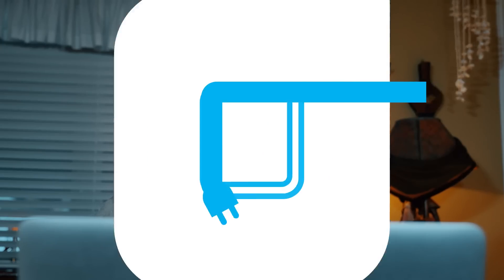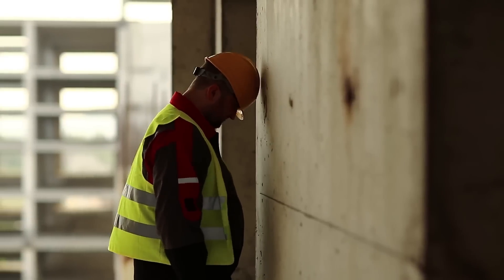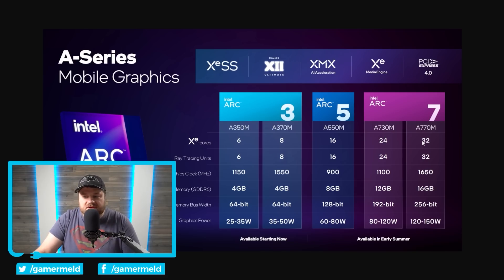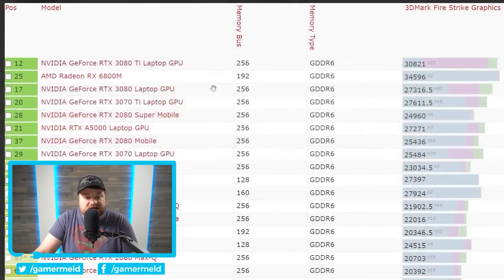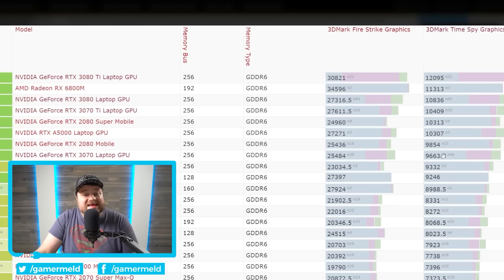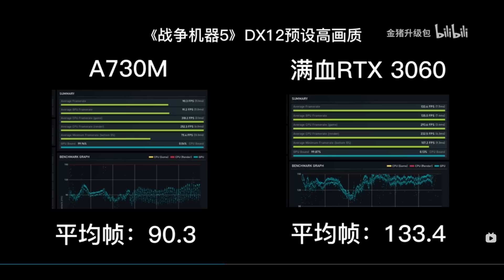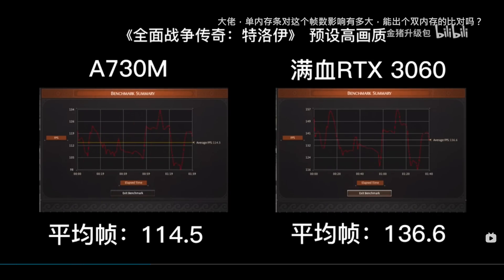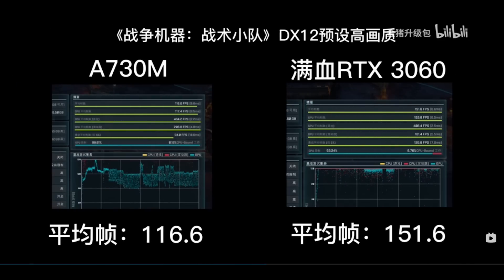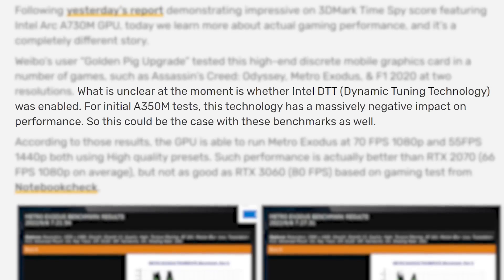Lastly for today, Intel almost looks like they're falling apart, and I've got a few big stories that show this. First, Intel's next high-end mobile Arc GPU, the A730M, previously looked good — performing right at a mobile 3070. But that same user tested the GPU in actual games with an official driver, and compared it to the mobile 3060. Other than Metro Exodus, the 3060 crushes the A730M in every test, some by a pretty huge margin.